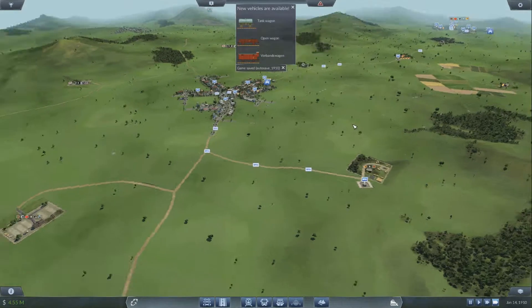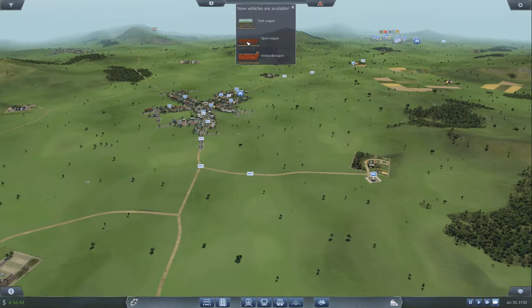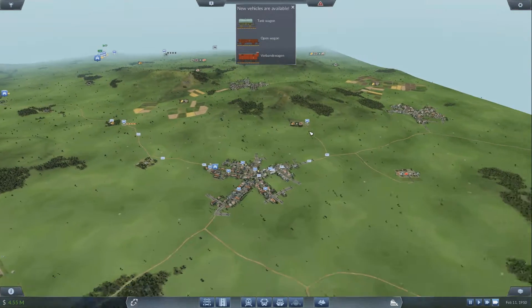All right guys, what is going on? Billy here and we are back with some more Transport Fever. We've just logged back in and we have some new vehicle types available. These are all trains — we've not got to that yet, but we're gonna get to that soon.